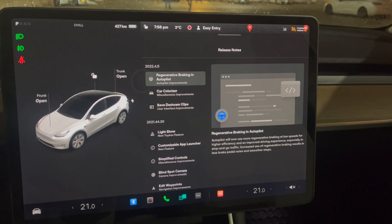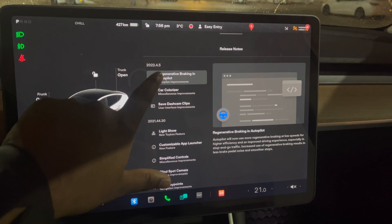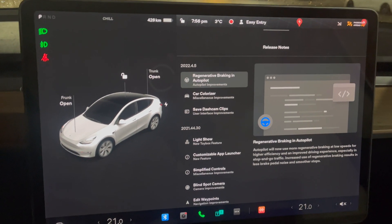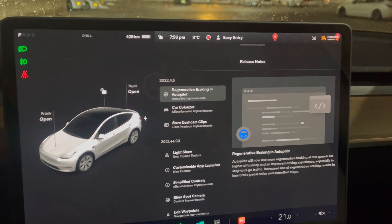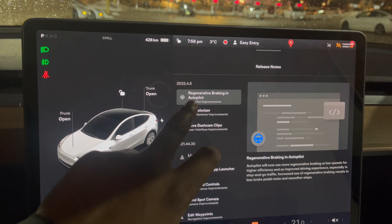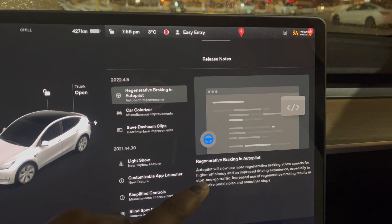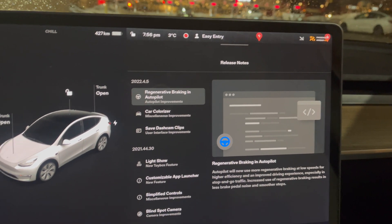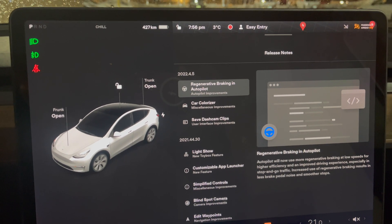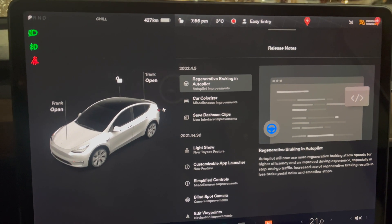Alright, this is our first Tesla update — this is 2022.4.5, our 2022 update. And what's not to love about this update? There is so much going on here. The first update in the release notes says regenerative braking in Autopilot. We now have the ability to use regenerative braking in Autopilot, which is really a big improvement. Now that we have that regen coming back into our battery, that is just more range for us to enjoy.